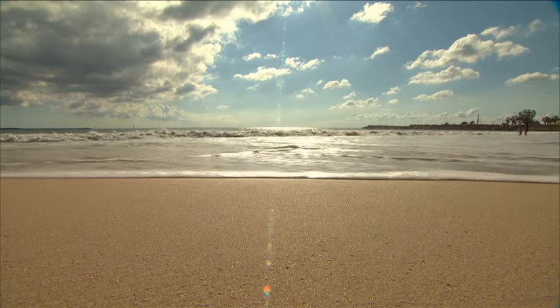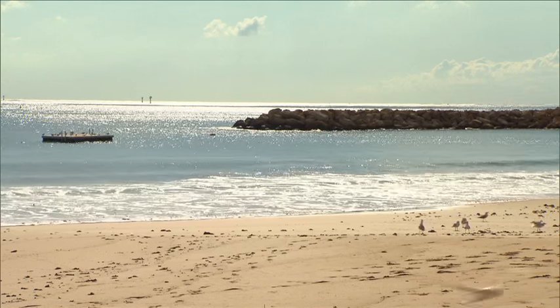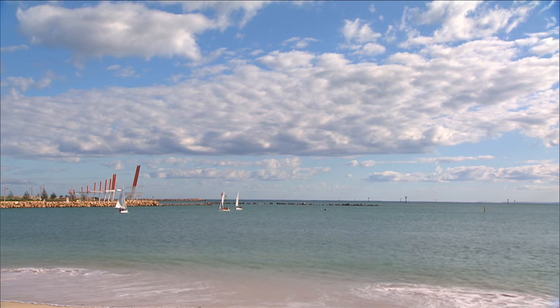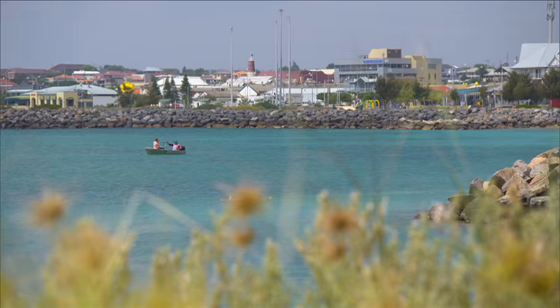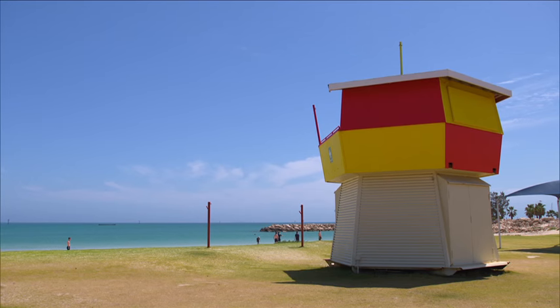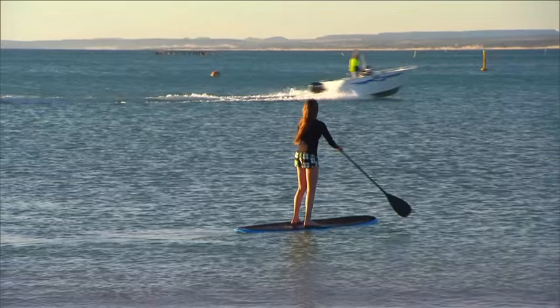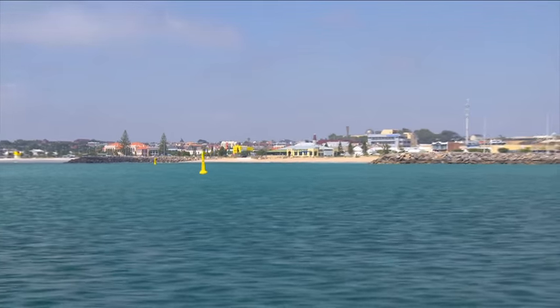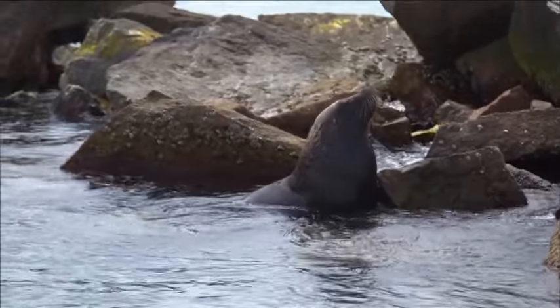For water-related activities, Geraldton is the place to be. Known as the windsurfing capital of the country with its reliable daily sea breeze, the waters of Geraldton provide perfect conditions. Catch a wave at one of the many beaches, enjoy a leisurely stand-up paddle board, have a go at kite surfing, or try your hand at fishing, snorkelling or diving. When it comes to the water in Geraldton, there really is something for everyone.